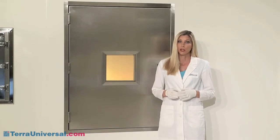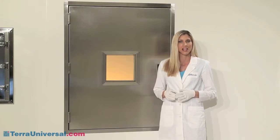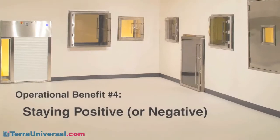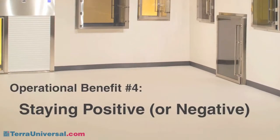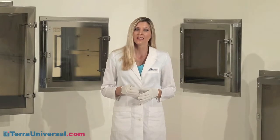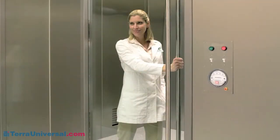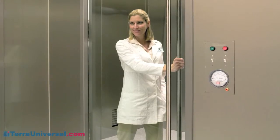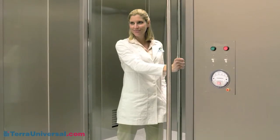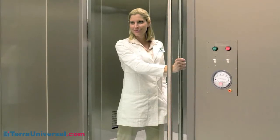The heavy-duty recessed pole latch is virtually indestructible, ideal for high-use or high-security applications. Another benefit of a pass-through is that its relatively small volume helps maintain the stable pressure differentials — whether positive or negative — required between cleanliness zones. Personnel doors compromise this pressure balance and often call for construction of air locks or complex air handling systems. Pass-throughs minimize these expenses.